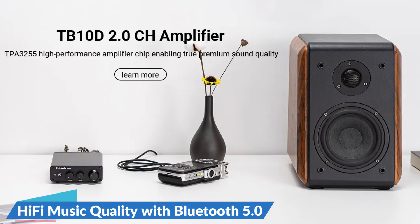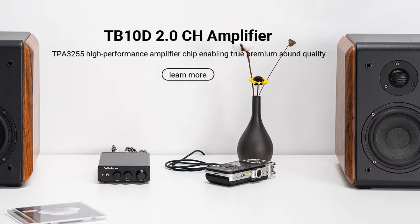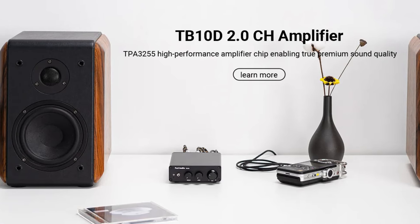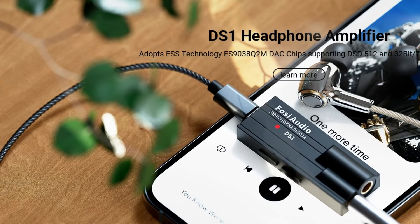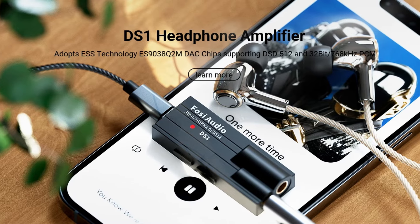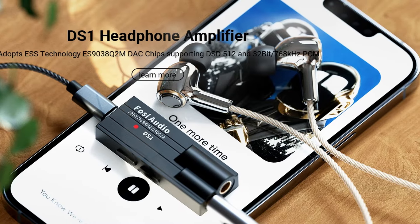Hi-fi music quality with Bluetooth 5.0: the BD20A Pro excels in delivering high-fidelity music quality through its advanced Bluetooth 5.0 receiver. This feature allows for seamless wireless streaming of your favorite music, ensuring a pristine audio experience without the hassle of wired connections. The Bluetooth 5.0 technology provides stable and high-quality streaming, making it an ideal choice for modern home audio setups.